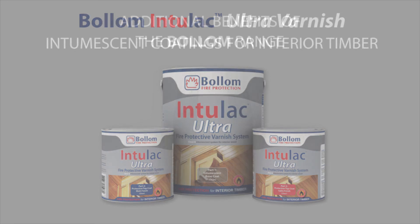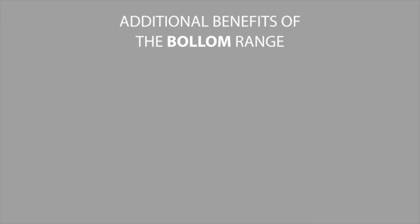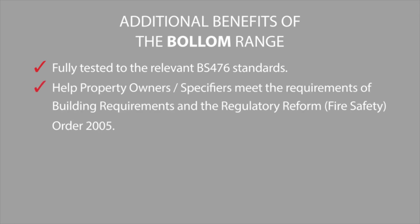The Bollum range offers many benefits and advantages. Our products are fully tested to the relevant BS 476 standards. They help property owners and specifiers meet the requirements of building regulations and the Regulatory Reform Fire Safety Order 2005. They're easy to specify and can be applied by brush, roller or airless spray.